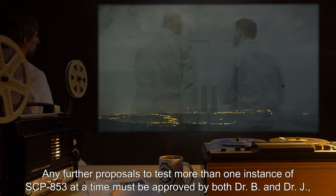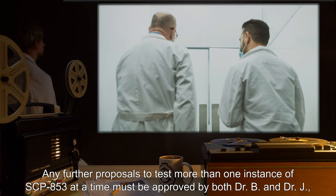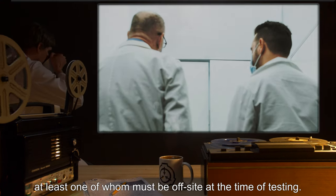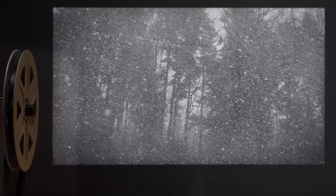Any further proposals to test more than one instance of SCP-853 at a time must be approved by both Dr. B and Dr. J, at least one of whom must be off-site at the time of testing.